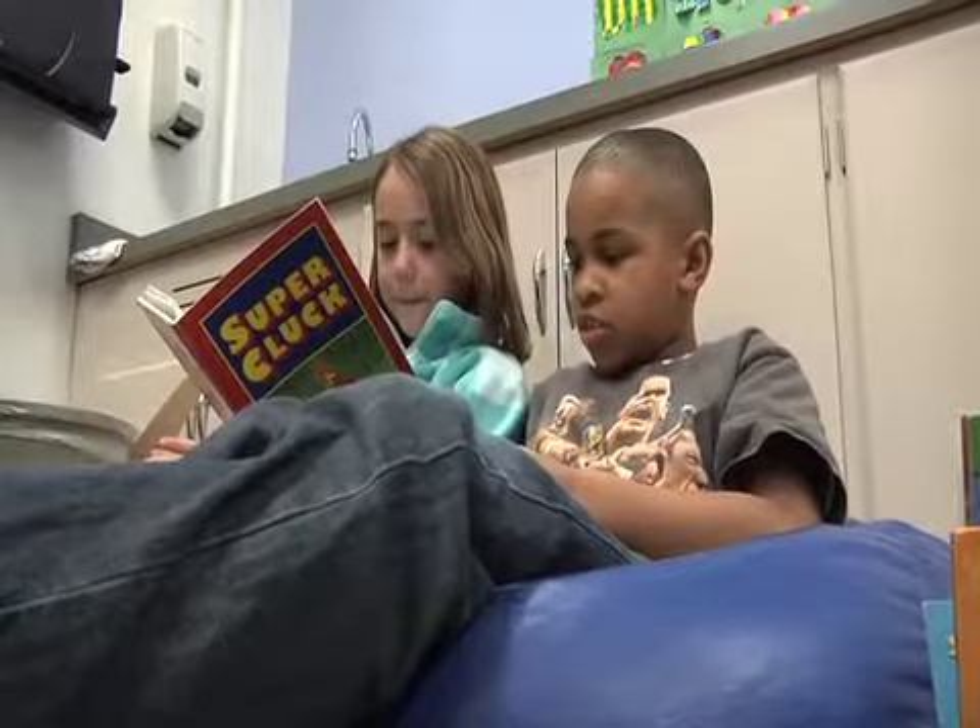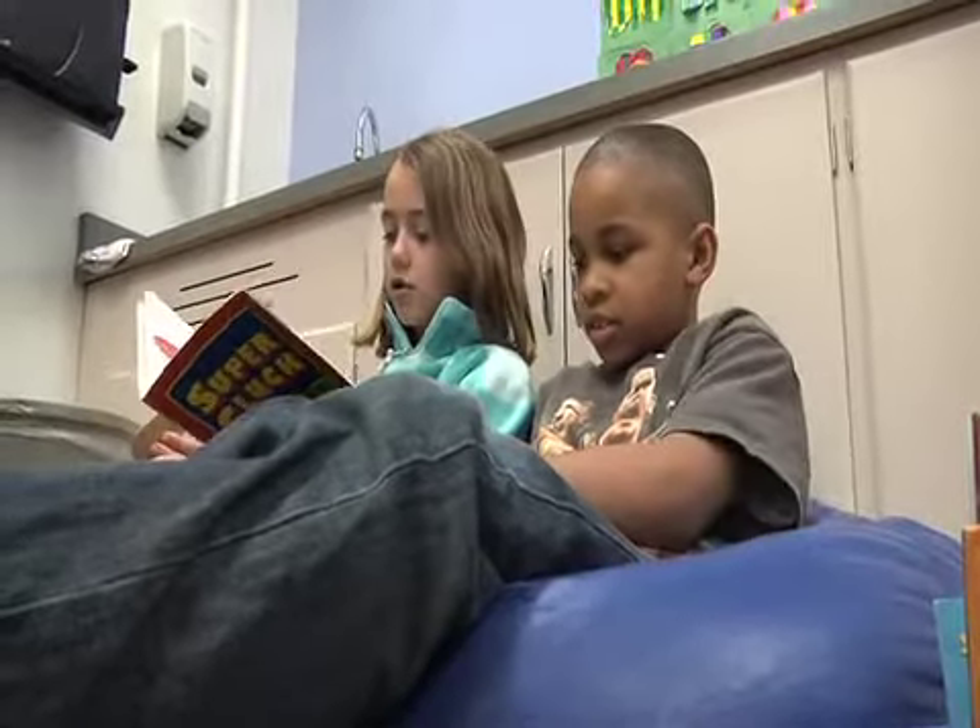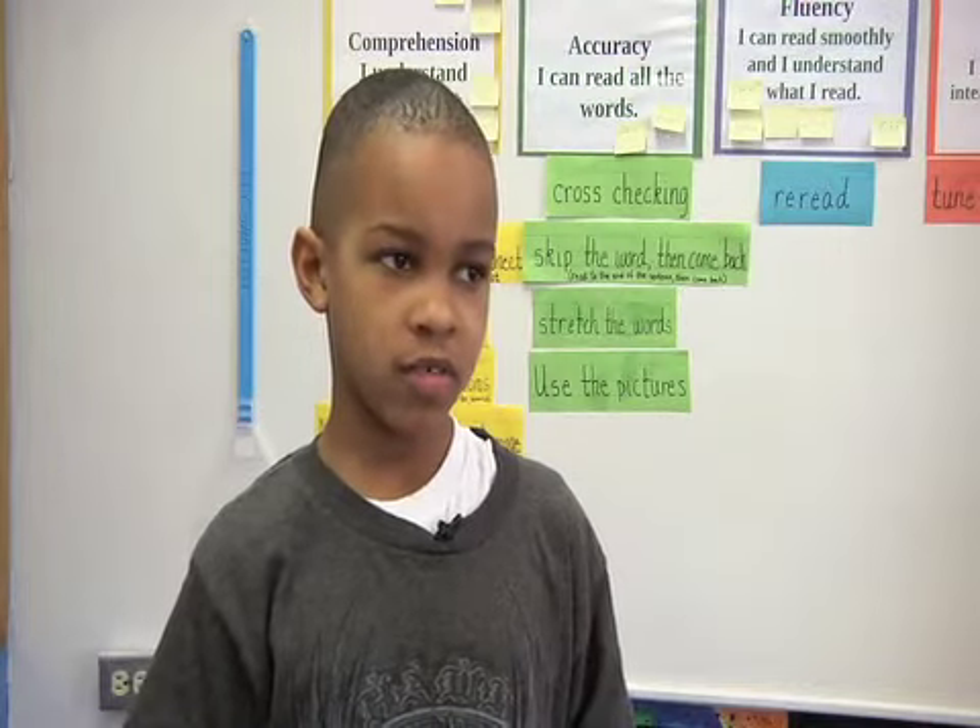What is it about partner reading that Heider likes? If someone gets stuck on a word, you can try to coach them to figure it out.